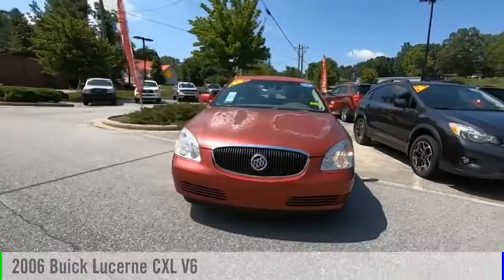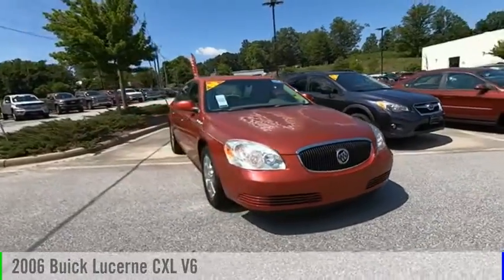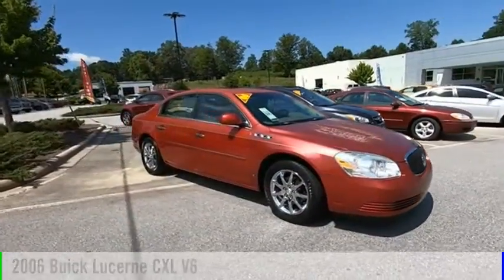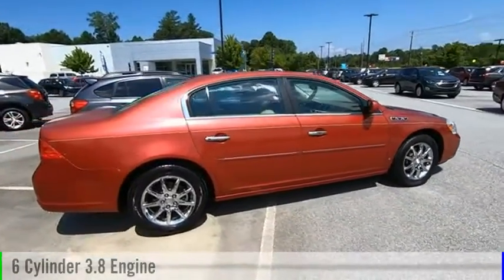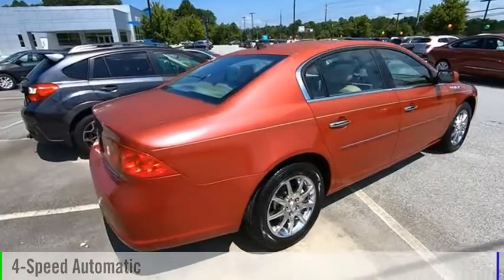Looking for the right vehicle? Check out the 2006 Lucerne. This vehicle is powered by a front-wheel drive, six-cylinder, 3.8-liter engine, and comes with a four-speed automatic transmission.